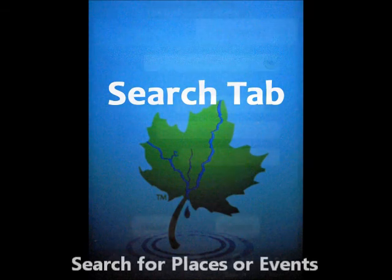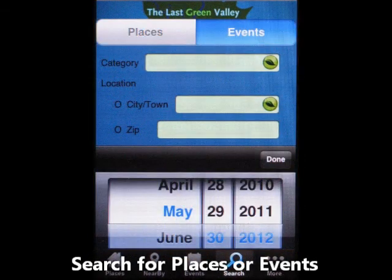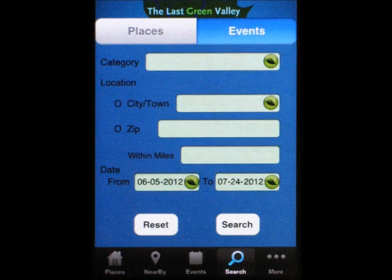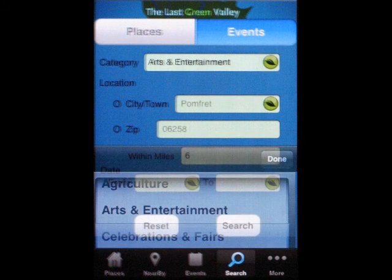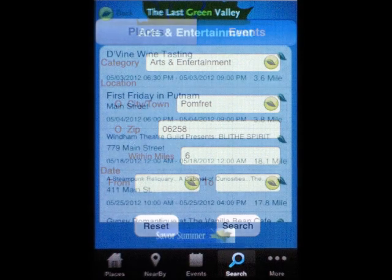Search for places or events by specific features. Choose a date range to see all the events happening for the length of your visit. Or, you can choose by category. Pick the town and the distance from that town. Plan your time and adventures your way.